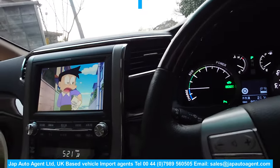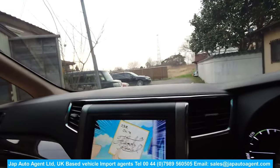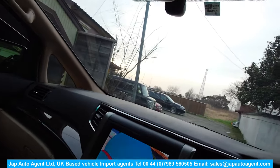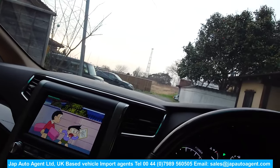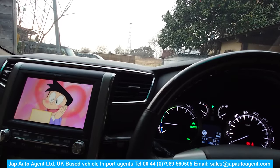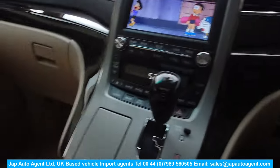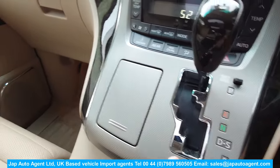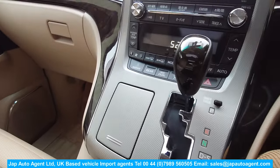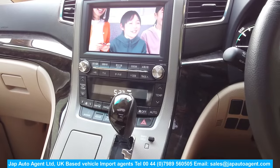Automatic lights, automatic wipers, auto-dipping mirrors. This one may come with a drive recorder. The interior is just very nice — whoever had this car generally took very nice care of it. Sometimes you get wear on the fascia, but this one is absolutely perfect.